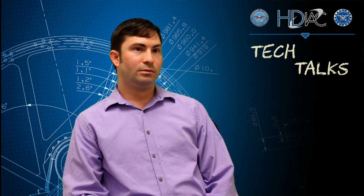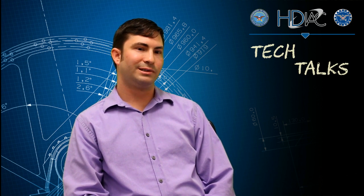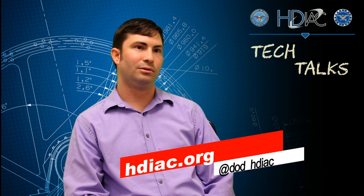Thank you for listening today. As always, stay tuned for our next Tech Talk. In the meantime, follow us on Twitter and go to hdiac.org for more information.